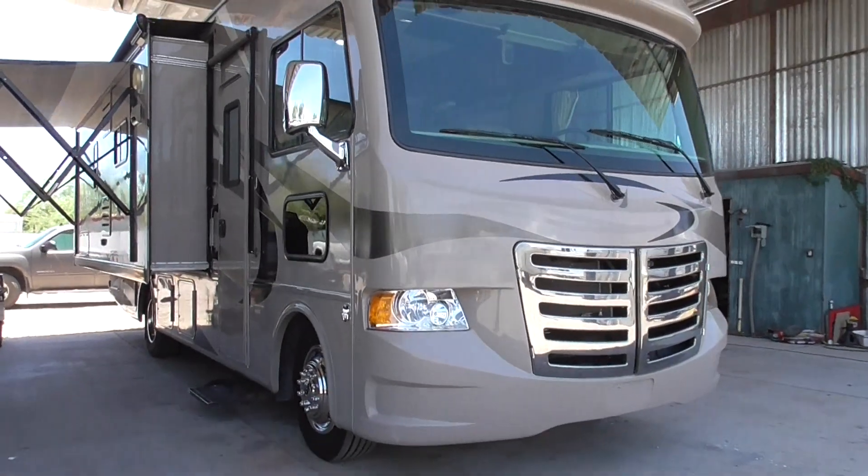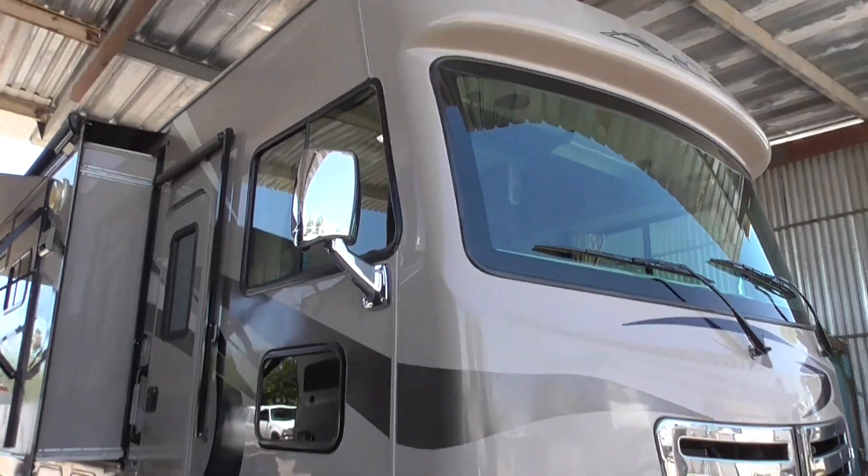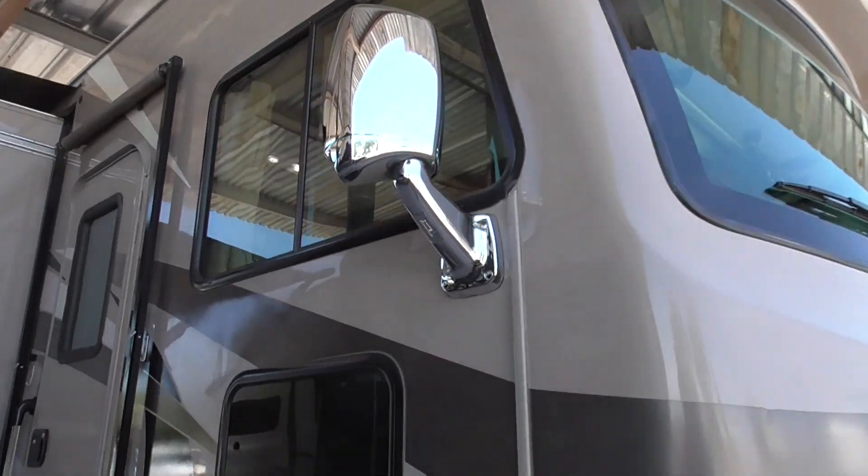Here at Nelson RV in Tucson, Arizona. 520-293-1010 is our phone number. Our address is 4060 North Flying Wells Road.